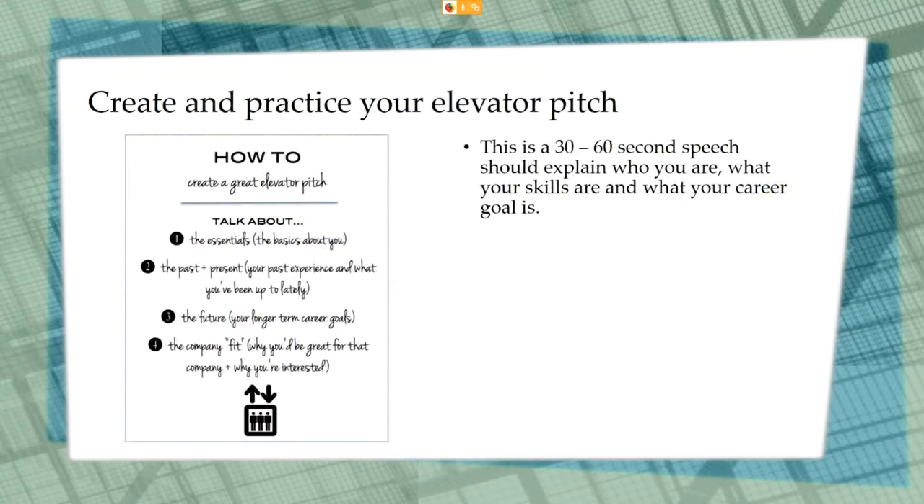Make sure that you create and practice your elevator pitch. An elevator pitch is a 30 to 60 second pitch that tells the employer who you are, your skills, and your career goals. Imagine we are riding an elevator together and you ask me to tell you a little bit about myself.